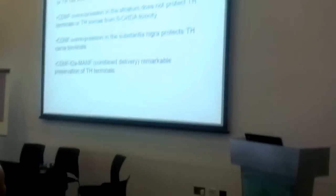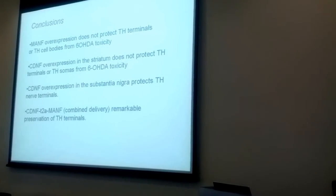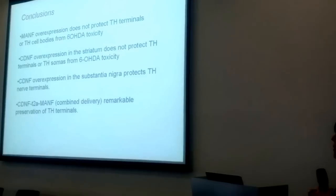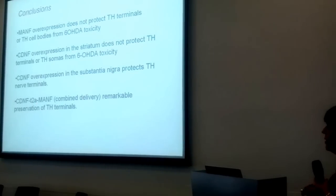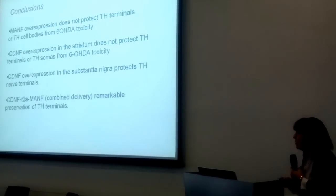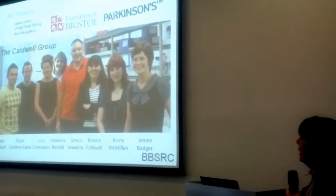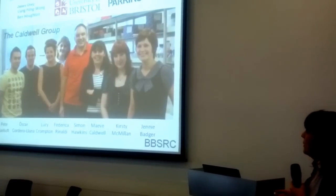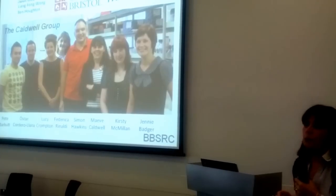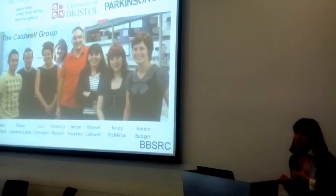In conclusion, when we used a model where GDNF works, neither MANF nor CDNF worked in the striatal delivery paradigm. However, when we put the virus into the substantia nigra, CDNF did protect the terminals in the striatum and gave behavioural recovery, and when we had the two viruses together — CDNF and MANF — we saw a remarkable preservation of tyrosine hydroxylase fibres. We need to find out why that's happening. I'd like to thank my group in Bristol, Oscar who did a lot of the work funded on the innovation grant, James Uney and Leanne Wong for help making the viral constructs, and Parkinson's UK for funding this project. Thank you for your attention.